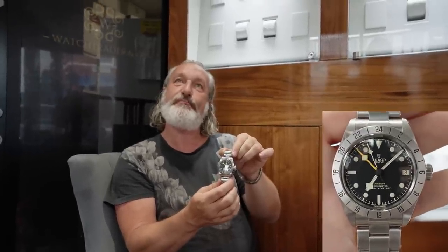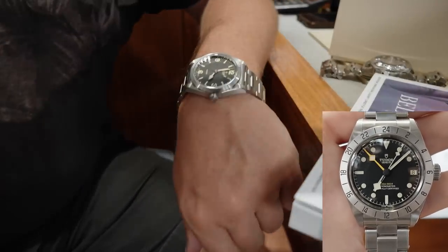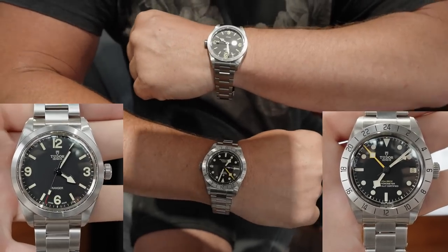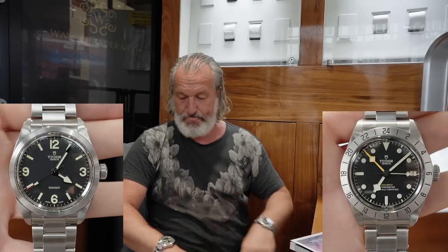It's a slightly chunkier case but because it's the 39 mil and the lug-to-lug isn't too long, it actually wears really nicely. Proper Tudor day - one on each wrist, tell me which one you prefer. I think for your purist the Ranger is just your classic, but who would dare to be a little bit different?